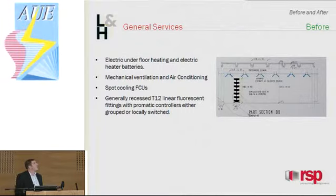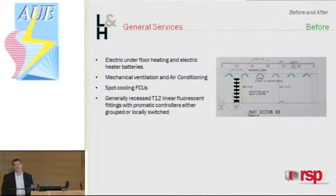Spot cooling was added on various floors over time to accommodate the introduction of IT equipment such as PCs and printers. This was done by chilled water fan coil units connected to the existing chilled water system. The only other thing to mention on the floor plates was the lighting — T12 linear fluorescent light fittings, switch-controlled either grouped or locally. So you switched them on and off, with no real control system.